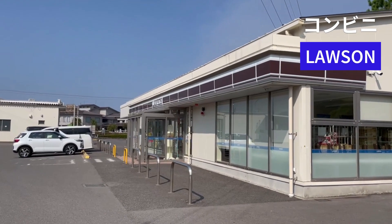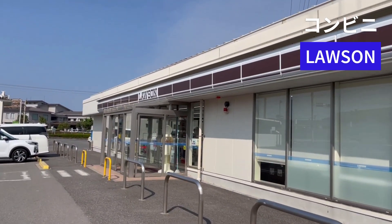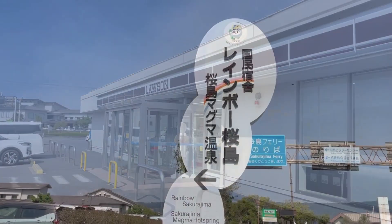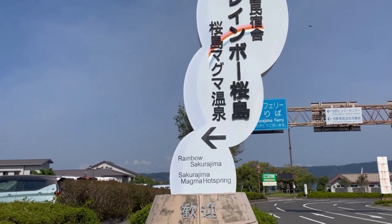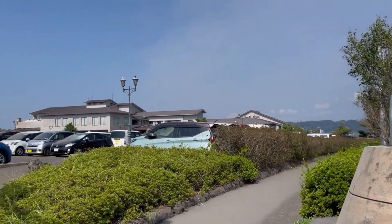After a short walk, we came across a Lawson convenience store where we purchased rice balls and sandwiches for lunch after the trail walk. Japan's convenience store culture, with its presence all over the country and the variety of delicious foods, is truly remarkable.